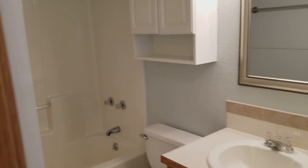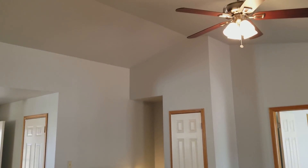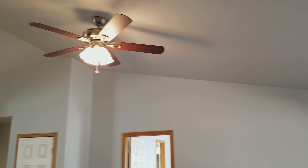Real simple rehab, which is nice because it's so easy to spend a ton of money on these properties. We also replaced the light fixtures.